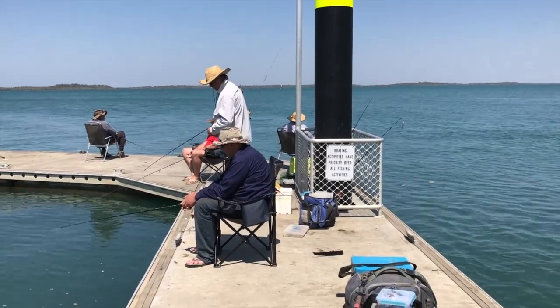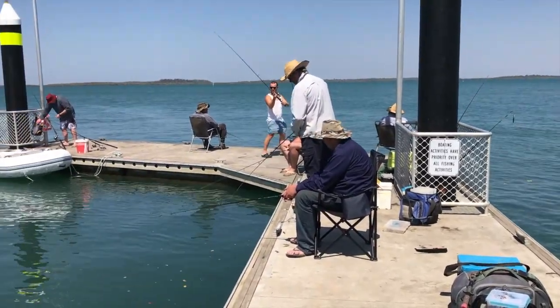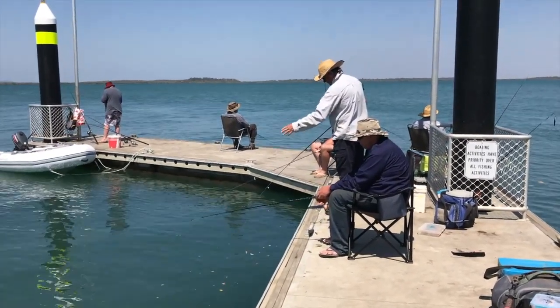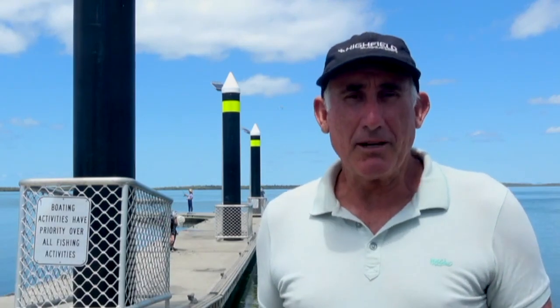Just recently, this pontoon was put in, which has been a godsend. It's there to help people launch and retrieve their dinghies, but as a cruiser I've been able to lock up the dinghy on the inside of the pontoon — it's been safe and really good. When it was first put in there were battles between the fishermen and boaties wanting to use this area, but it was deemed that boaties had right of way and signs were erected accordingly. It's made it really usable — you can tie up the dinghy and go off and do your provisioning.